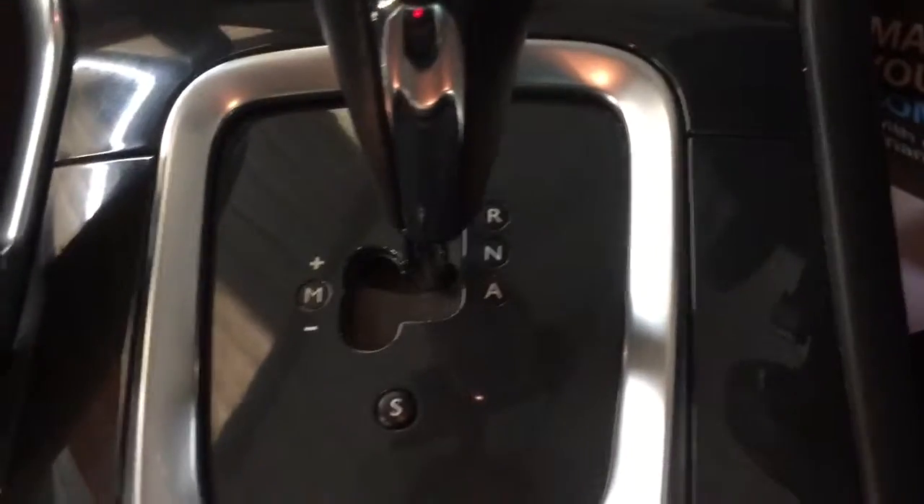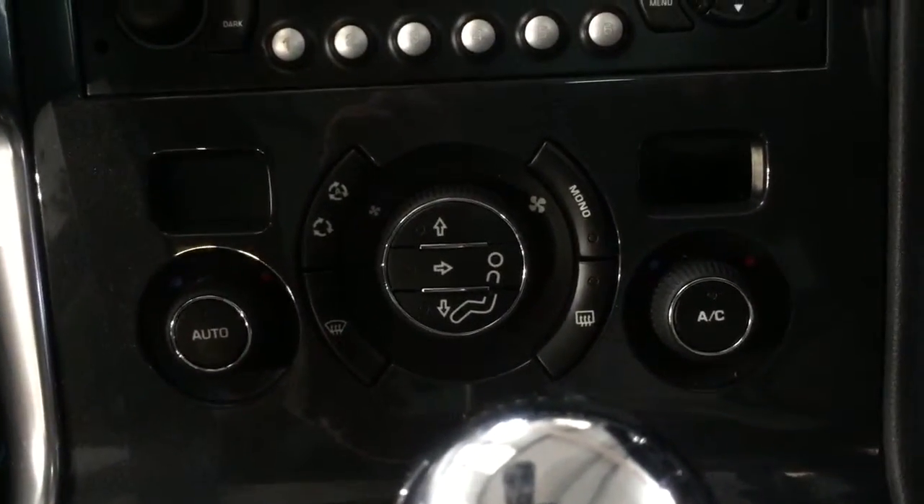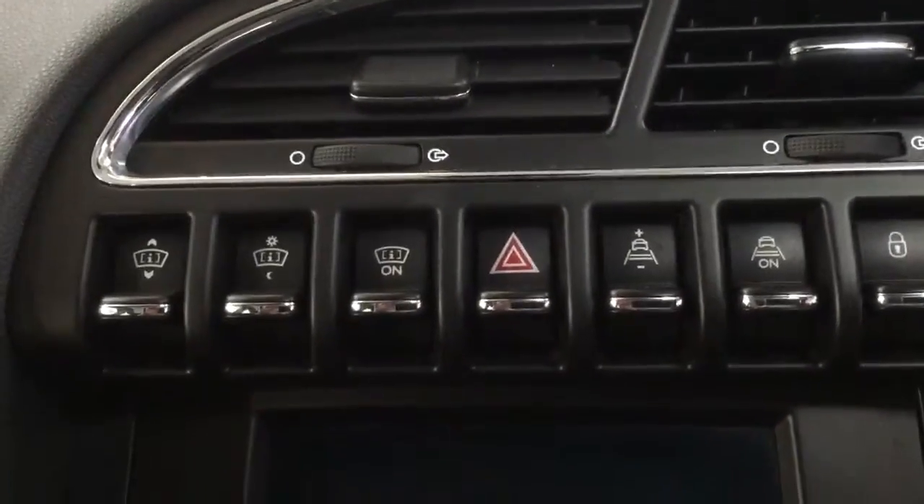It has got flappy paddles as well. It's got cruise control — it is an auto model with a sports mode. Dual zone air con, climate control, CD, AM, FM. It is pretty much fully loaded; you want for nothing with this.